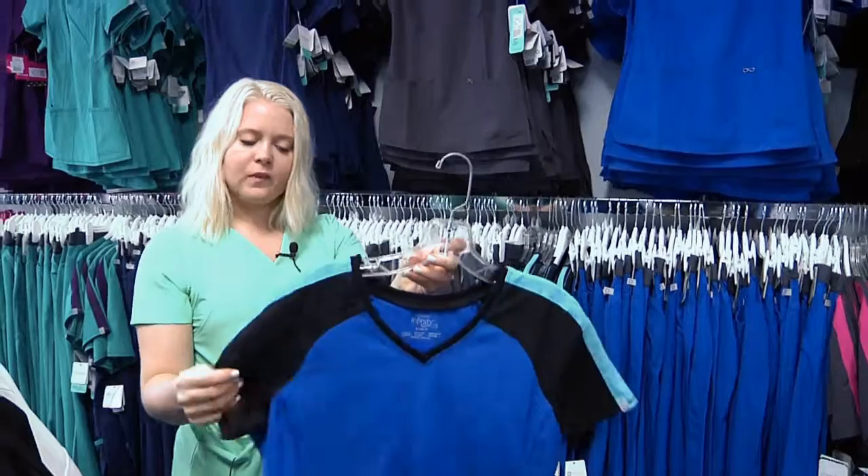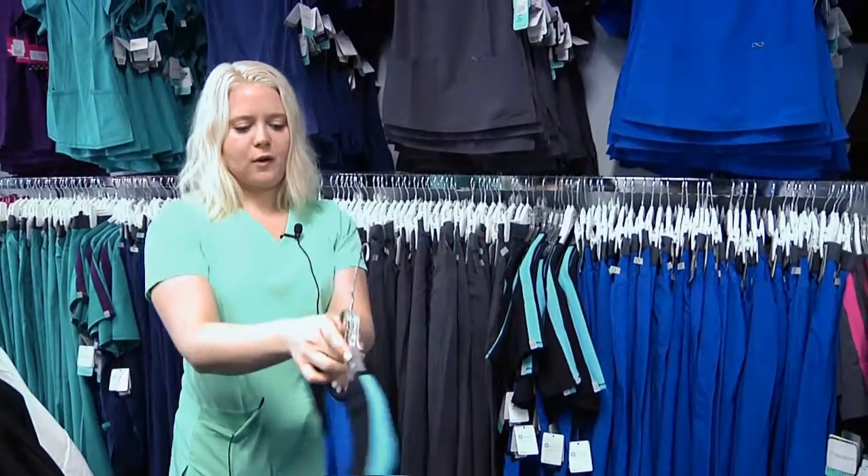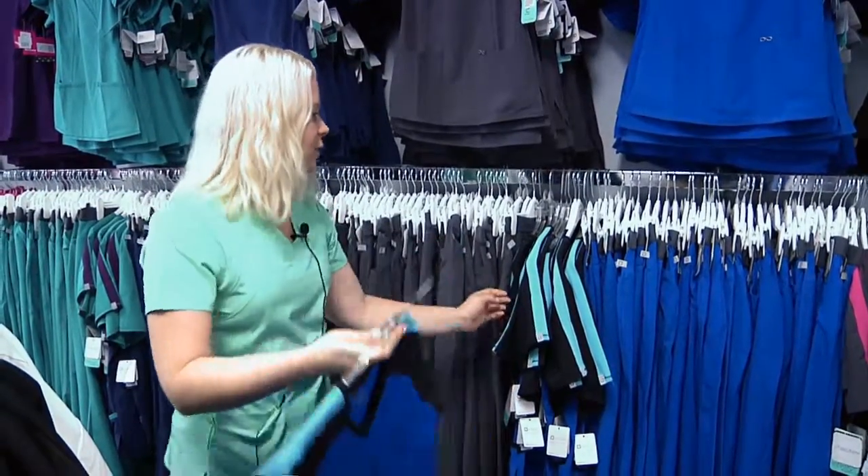We brought in these blocked panel tops. These are doing really well for the woman who is just bored with the basic — they can liven up their outfit a little bit.